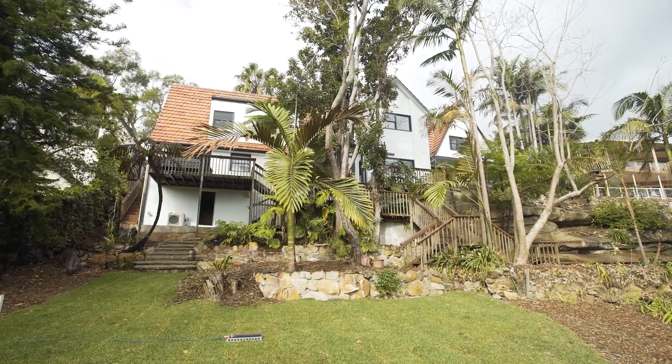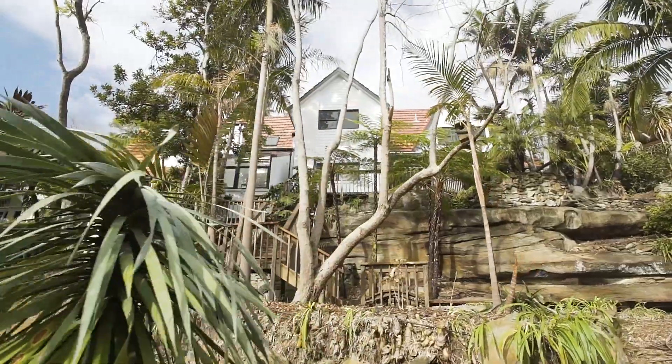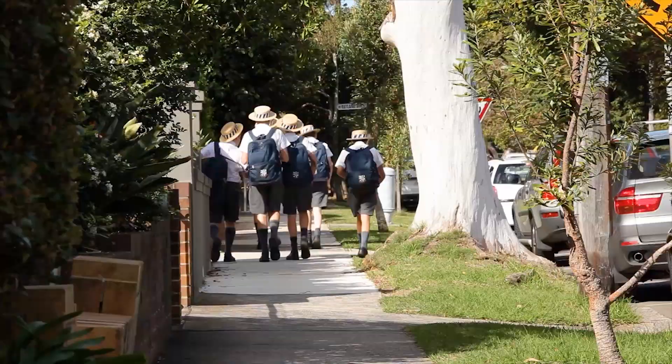Basking in a prized north to rear aspect and enjoying all-day sunshine, this impeccable family residence is convenient to top North Shore schools.